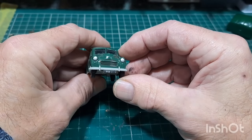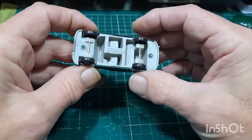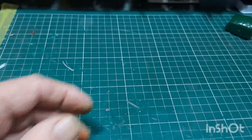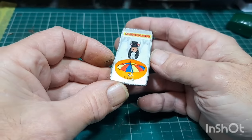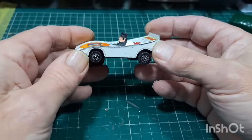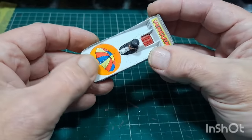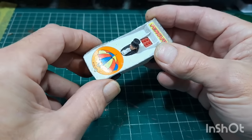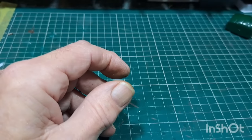Moggy — Corgi Moggy. Excuse me for knocking the camera. This isn't bad — decals are okay, a little bit faded but they might clean up if you're careful with it. I'll just clean this one up. That's a Corgi, I'll keep that to one side.